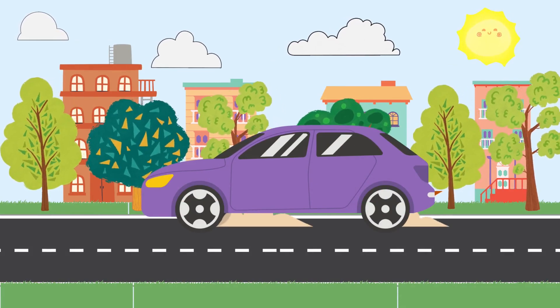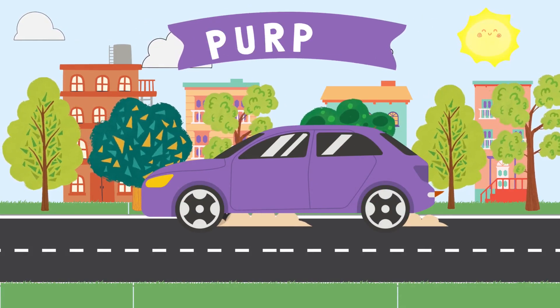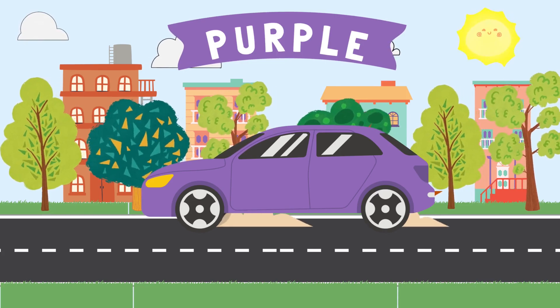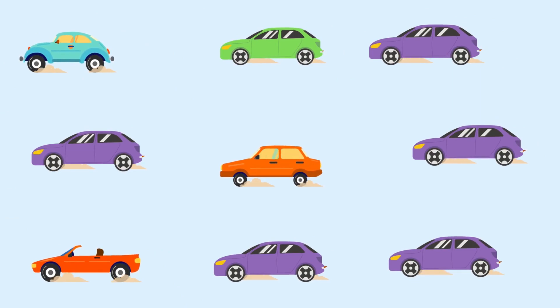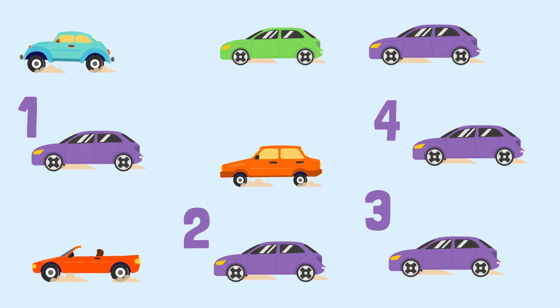This car is the color purple. How many purple cars do you see? One, two, three, four. There are four purple cars.